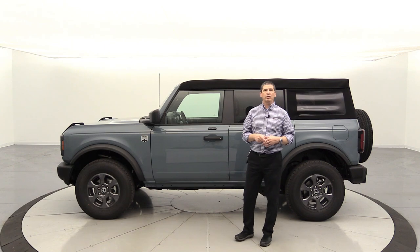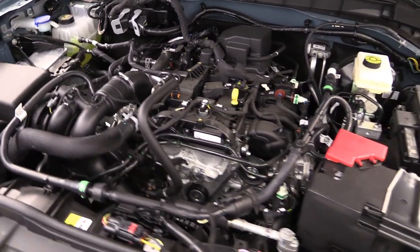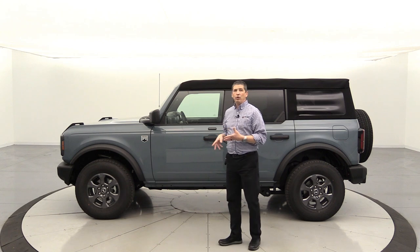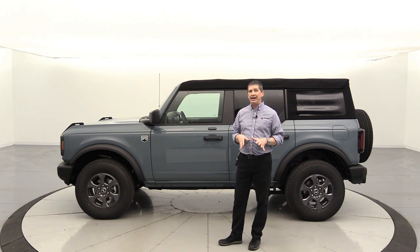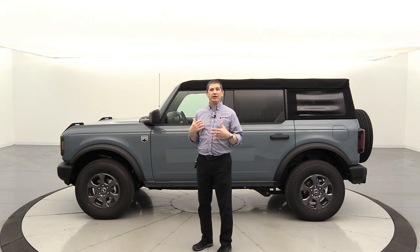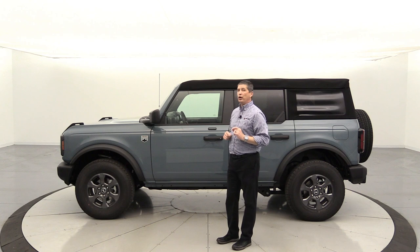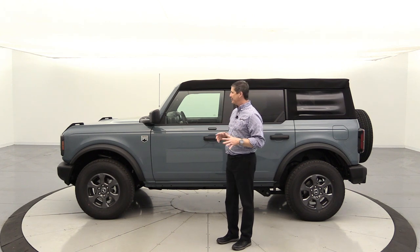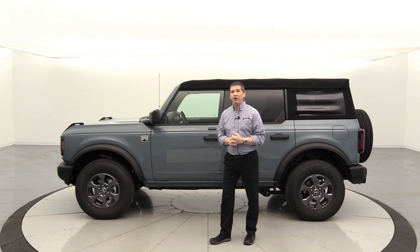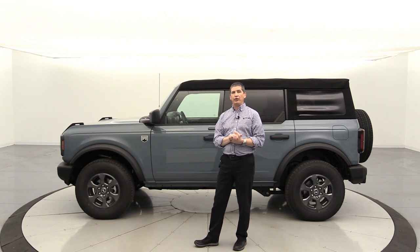I stuck with the 2.3-liter EcoBoost — not because of what Ford said, but because I'd seen what the 2.3-liter feels like in a Super Crew Ranger, and this is built on the same platform. It's going to have plenty of power. Since it's more of an off-road vehicle than my daily driver, I don't need the 2.7-liter — I'm not going to go Baja racing with it. After driving it, I am very pleased with that choice. I get up to 40 miles an hour and beat a lot of cars off the line — no problem with power.